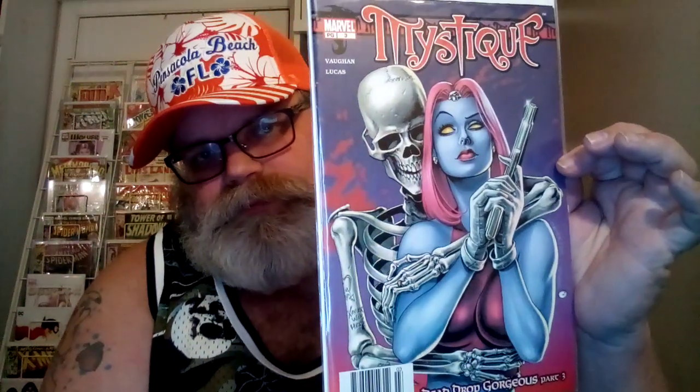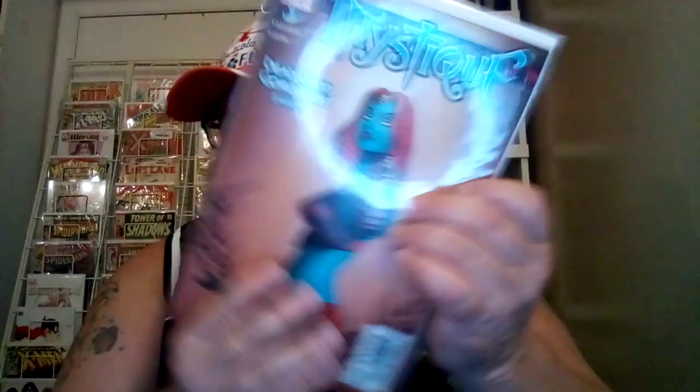It is a cool cover, though — it's pretty neat. Number 4. Number 5 — that's an awesome cover right there.